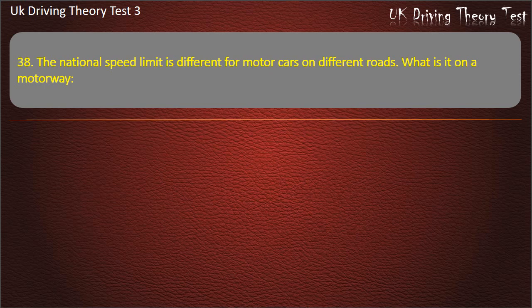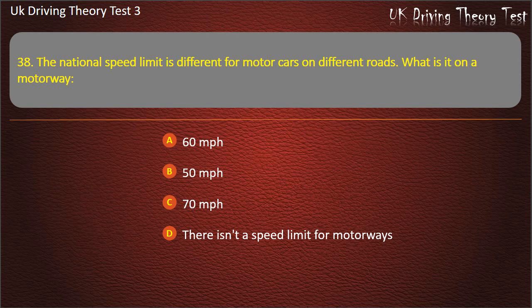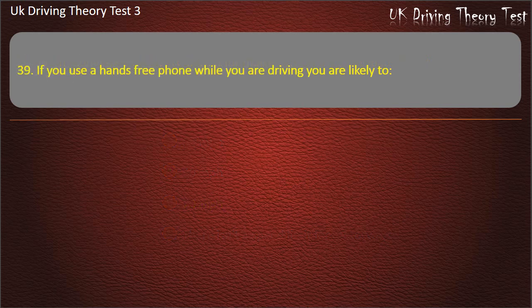Question 38. The national speed limit is different for motor cars on different roads. What is it on a motorway? 60 miles per hour. 50 miles per hour. 70 miles per hour. There isn't a speed limit for motorways. Answer: 70 miles per hour.